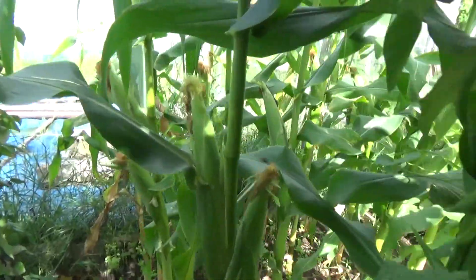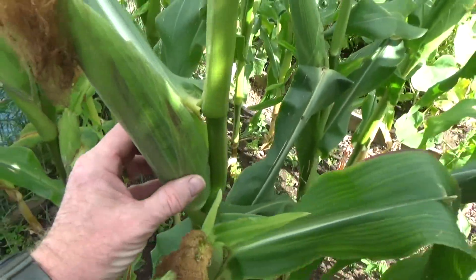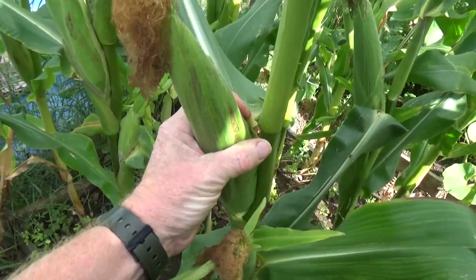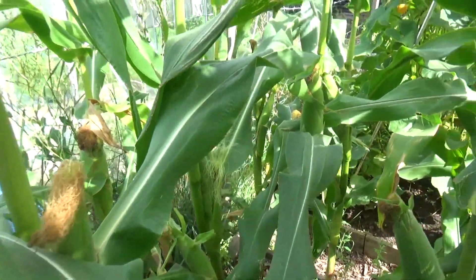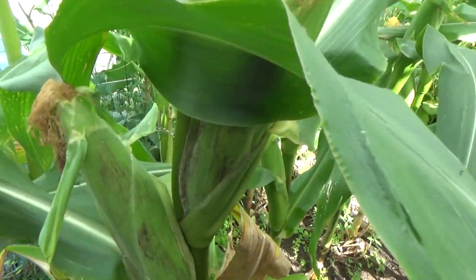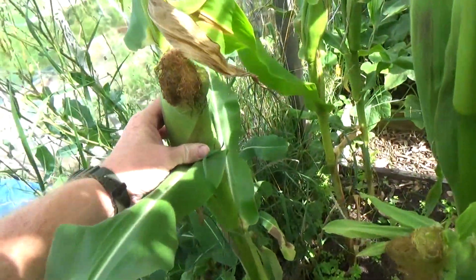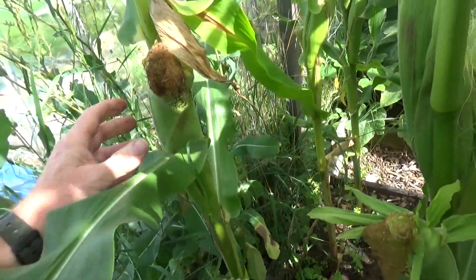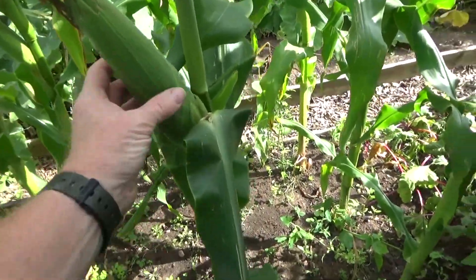The sweet corn has really come on nicely — I'm happy with this. Look how thick that is. Once the tops have been brown, the flowers have done their job — they've dropped down onto them and actually pollinated the flower. Look at that, how thick that is, gorgeous, absolutely gorgeous. Can't wait for some of these.